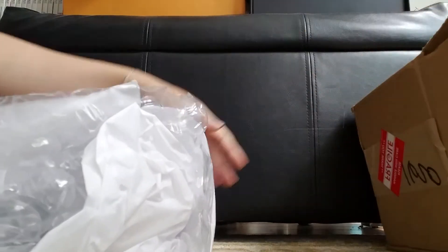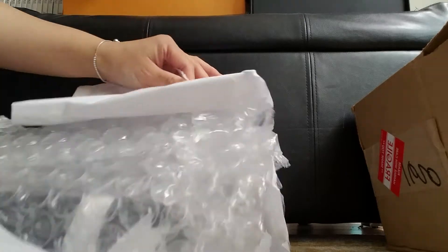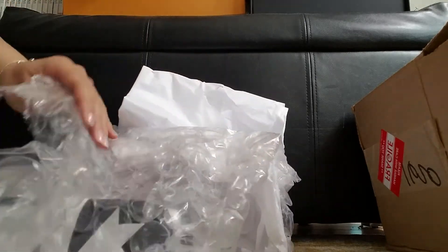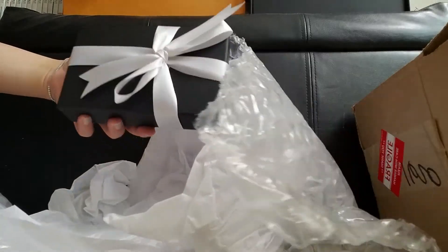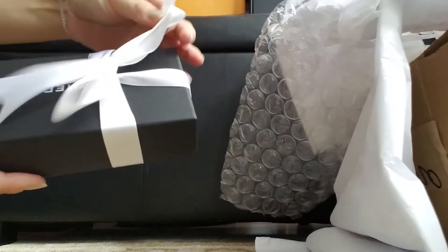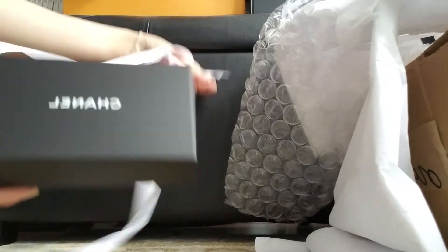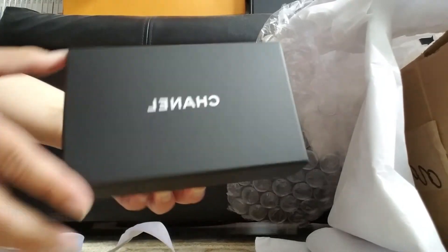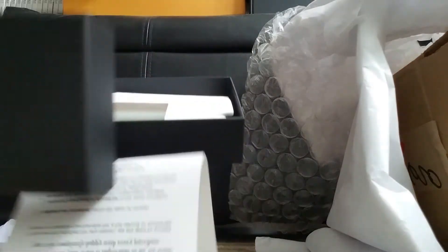Tissue paper. God bless you. Here it is. Let's start opening it. This is the box. Let's see what's inside.